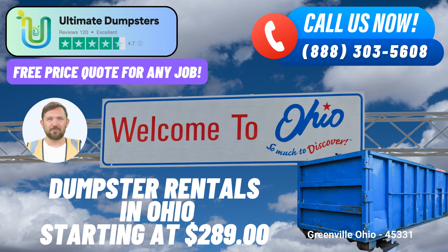Ready to make your order? You can reach out to Ultimate Dumpsters by calling us directly, or for added convenience, simply use the QR code displayed in this video to place your order online. Plus, take advantage of our current offer of 25% off dumpster rental orders when you order through our online platform. Don't miss out on this fantastic deal — get started today with Ultimate Dumpsters for all your waste management needs in Greenville, Ohio.